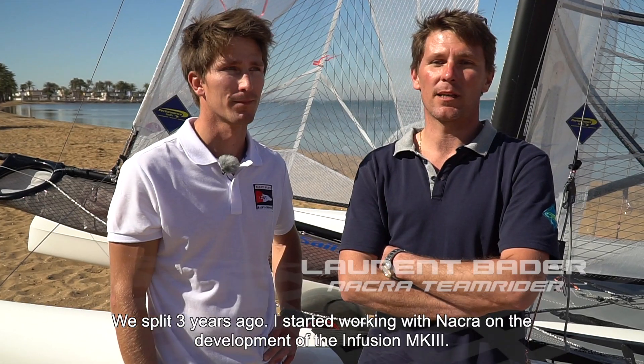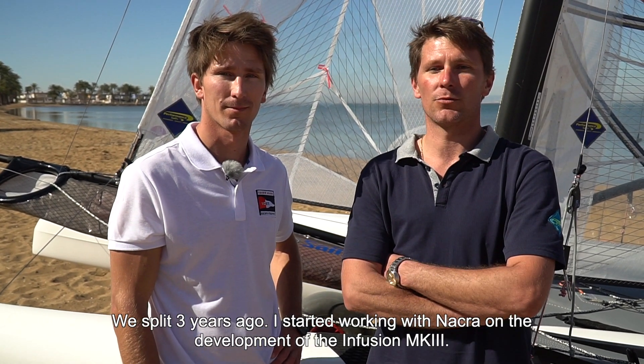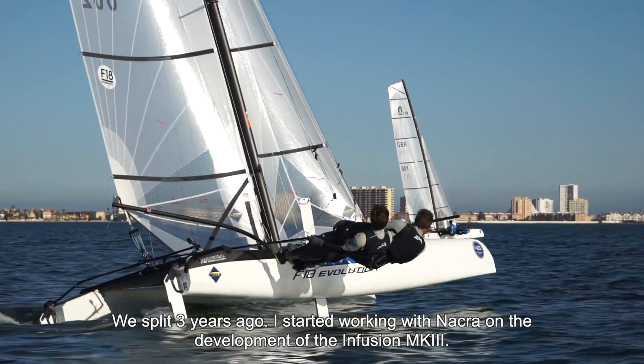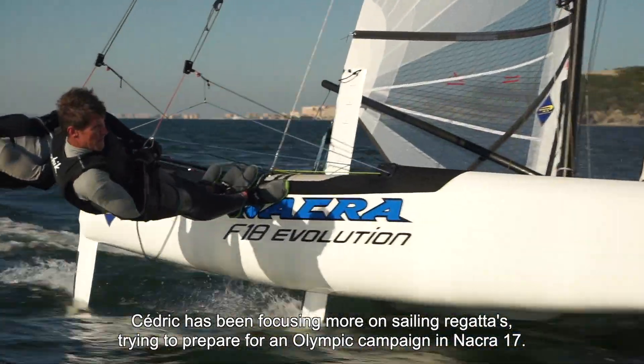We separated three years ago to start working with NACRA on the Mk3 Fusion at the development level, and Cédric a little more on the regatta side, trying to do an Olympic preparation.